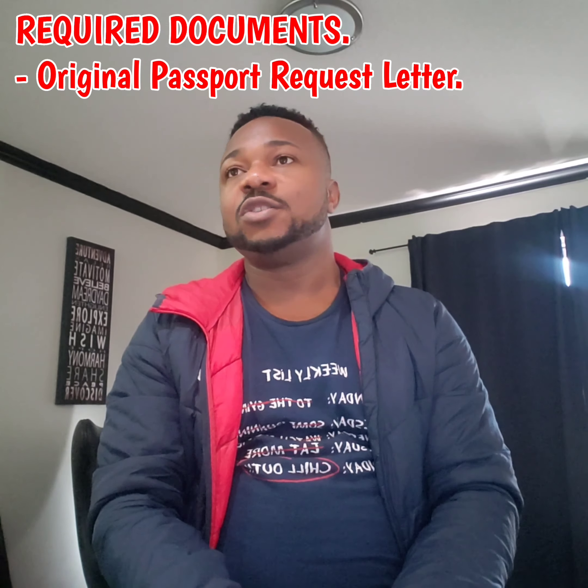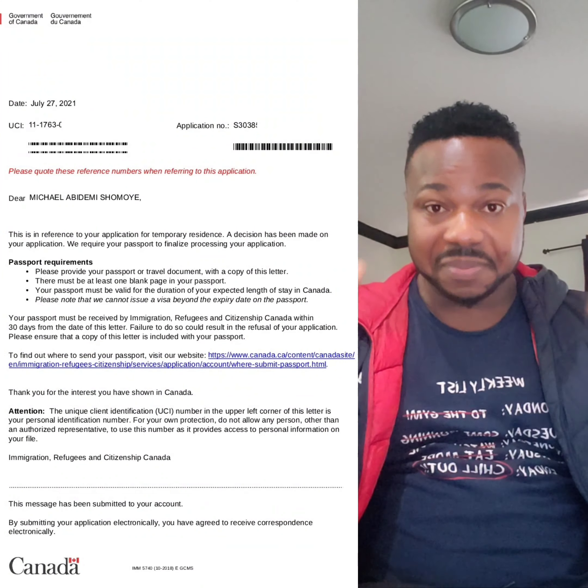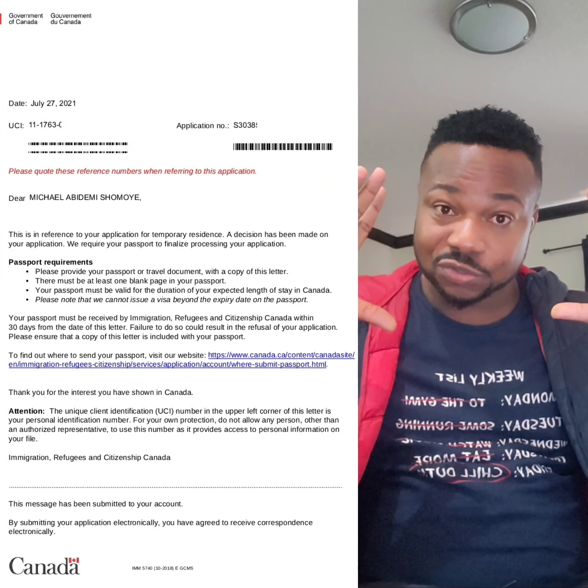If you are watching this video, it means your PPR has dropped, or you are still hoping for it to drop, or you just want to have knowledge about what one needs to do after PPR drops — how to send your passport for stamping, the documents you will need, how to send your passport for visa stamping after your visa has been approved. First, you've opened the message on your portal, you've seen the PPR and they requested your passport. They will send the corresponding letter with it. You have to print that message they sent to you — it will be in PDF file. Print that letter they sent to you.